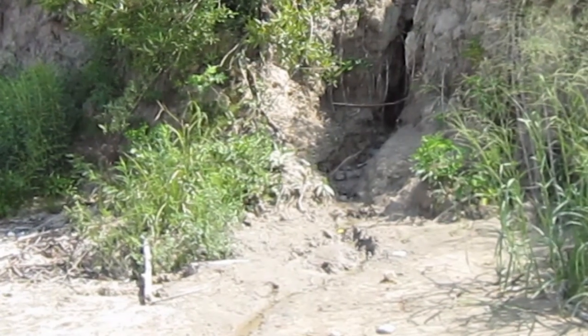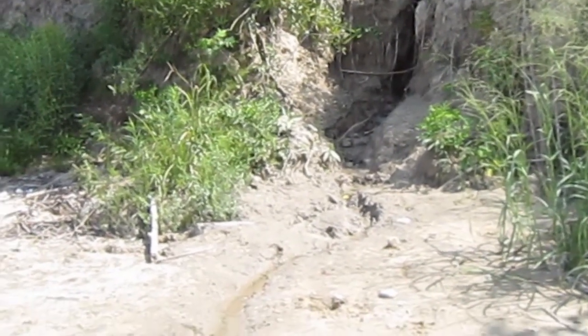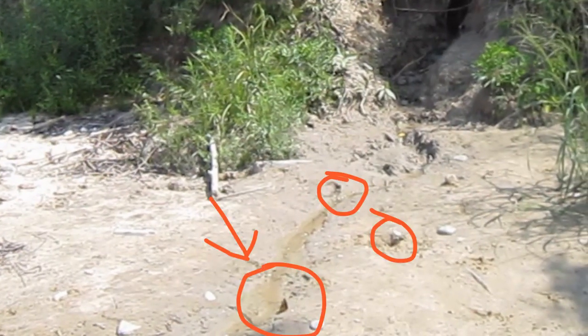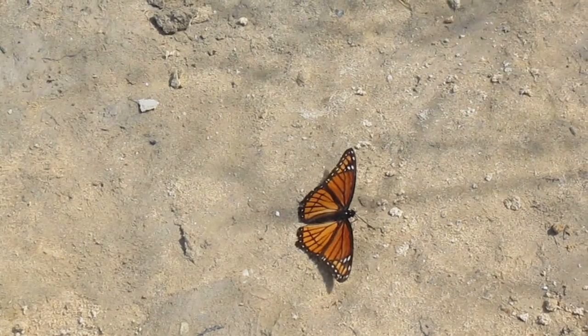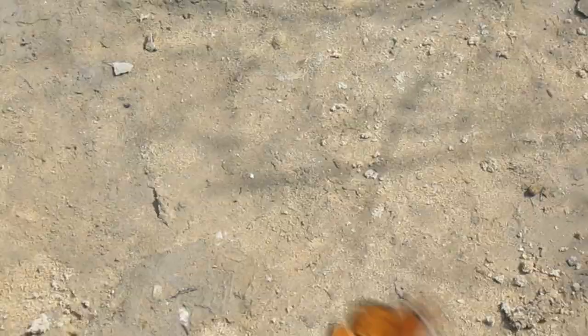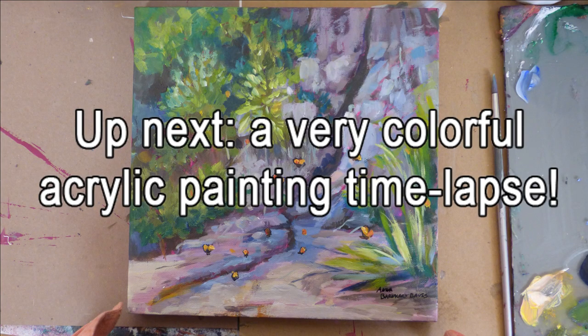Now look even more closely at some of these spots in the videos. There's that Michigan wildlife right there. Butterflies were everywhere. They drink on the sand and the clay because they need something to sit on to get a drink, and the wet sand provided a perfect spot for them to just come and sit and have a drink.